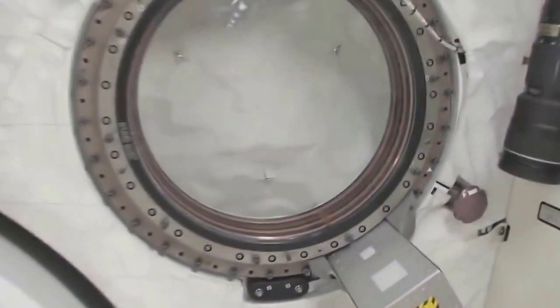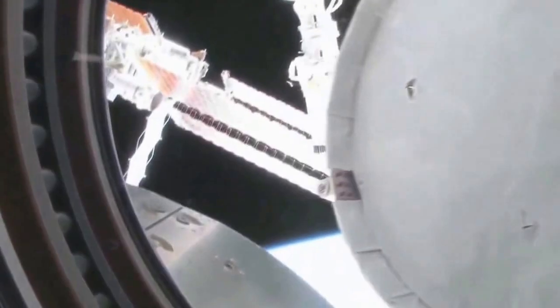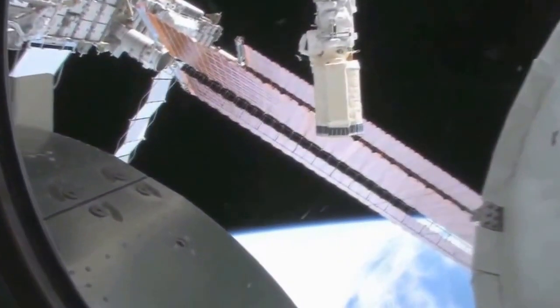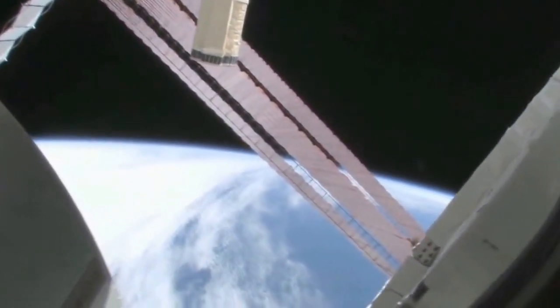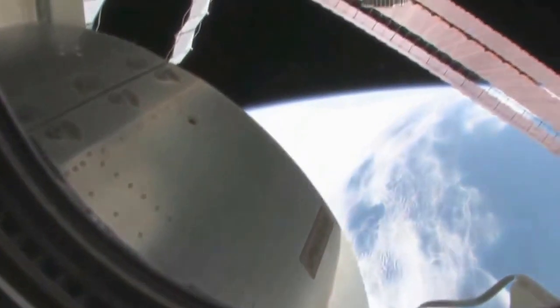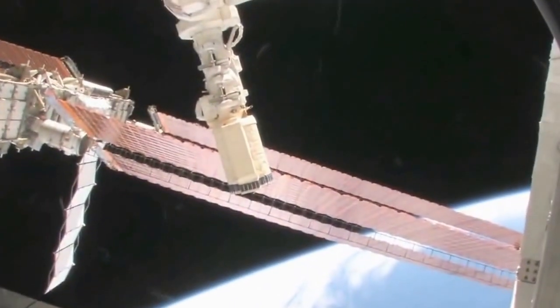We're going around the world every 90 minutes, so we see a lot of sunrises and sunsets. Oh my goodness, it's beautiful up there! This is looking out the port side of the space station — actually the front port side — and let's take a look at what we can see out there.